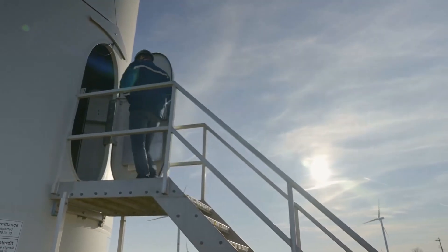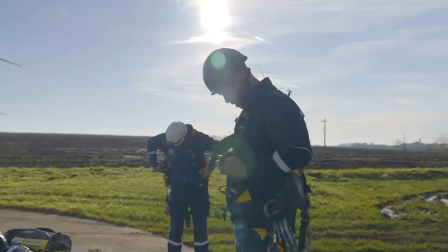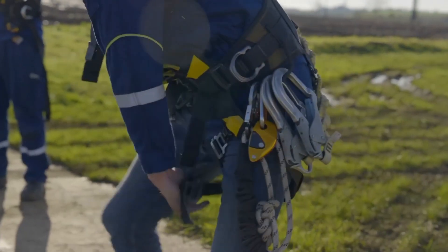It's a tough job, but also one of the most important in the renewable energy industry. Today, we're diving deep into what wind turbine technicians do, how they keep our lights on, and why this career is more important than ever.